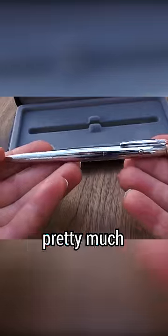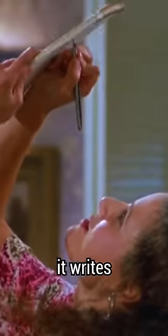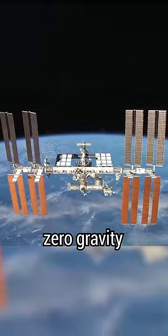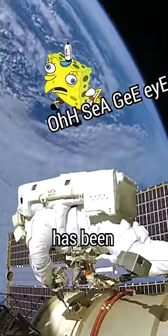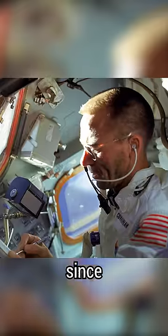NASA's testing found that the pressurized pen pretty much worked anywhere — it writes upside down, long-term zero gravity, extreme heat and cold, and underwater. Since then, the Fisher Space Pen has been supplied on every crewed mission since Apollo 7.